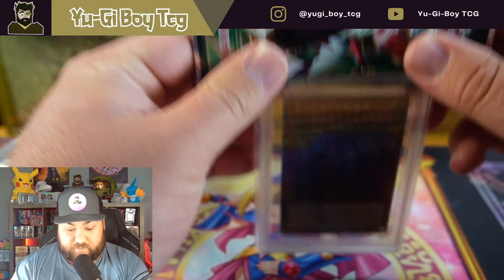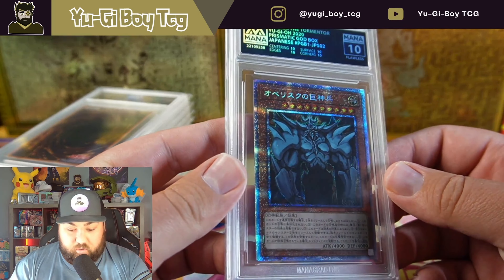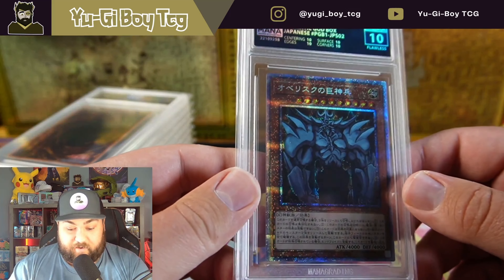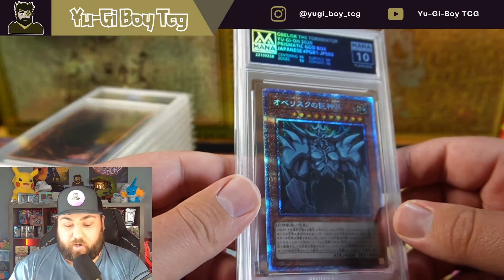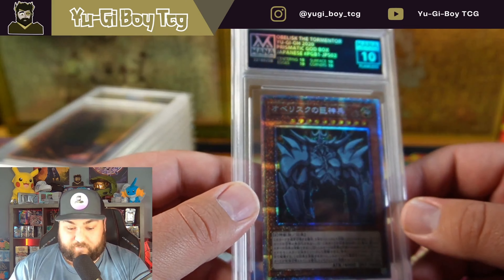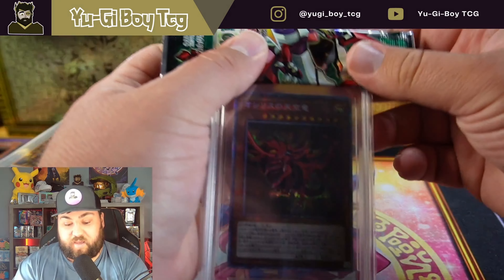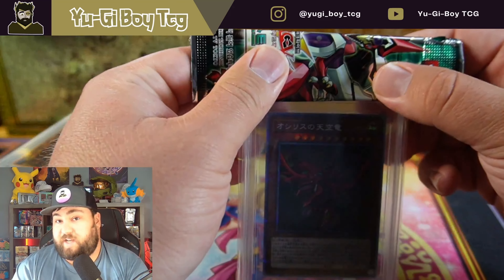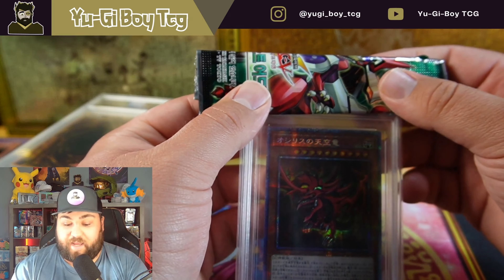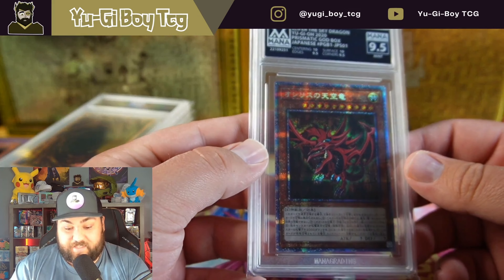Another flawless! Two flawlesses — I've never even gotten a flawless before, so this is my second time grading with them and it's just been so awesome. I actually sent these in before we were a partner. The only reason I didn't have this video out earlier is I had to go on a family reunion. Here's the Slifer — I didn't get a raw yet so I'll have to grade that too. These would have been out last week but I had to reschedule my delivery date. Nine and a half.